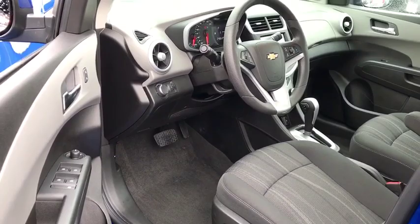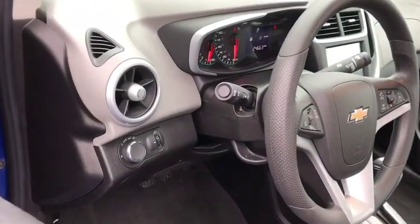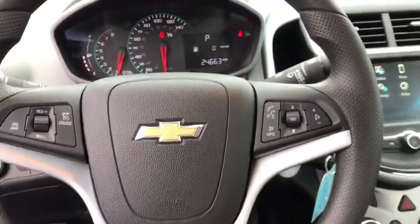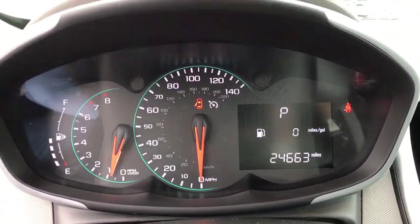Remote power door locks, daytime running lights, tachometer, head up display, privacy glass, power heated outside mirrors. Wouldn't you look great in this vehicle? Stop in today and see for yourself.